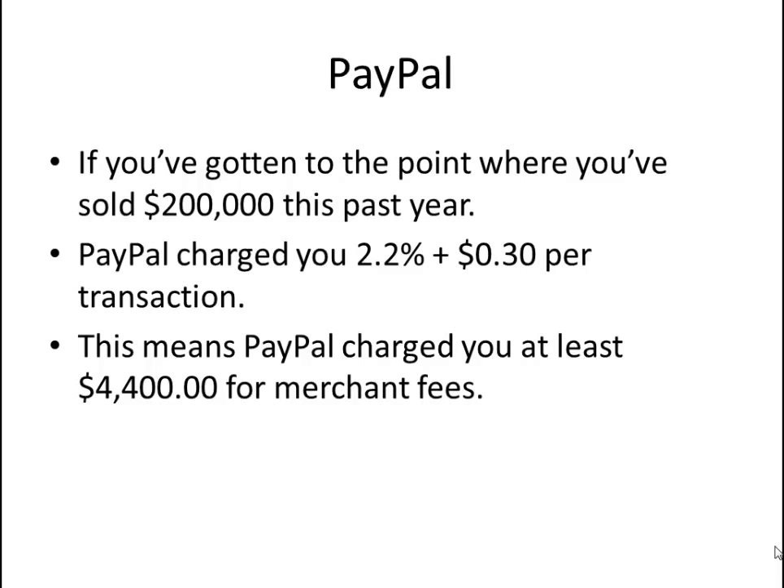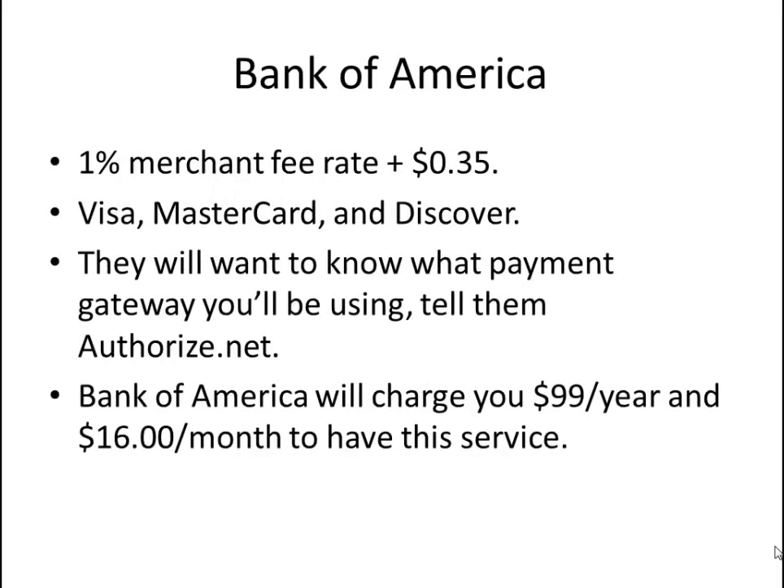There are better ways to accept payments, and one of those ways is with Bank of America and Authorize.Net. Bank of America merchant account: when you call Bank of America, ask for a 1% merchant fee rate plus $0.35. That's the rate that I got and they will match that, no questions asked.